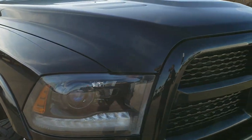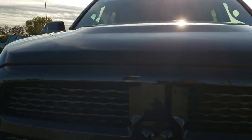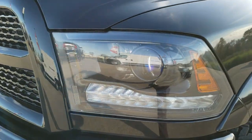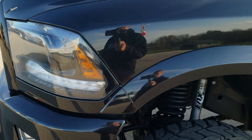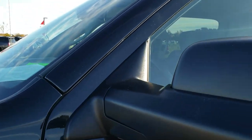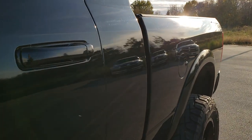This truck has a 6.7 liter Cummins diesel. All of our used vehicles go through a state of Wisconsin inspection process where we check all fluids, make sure the vehicle is right mechanically, and give it a fresh oil and filter change. This truck is no different — it has been through our shop and is 100% ready to go.